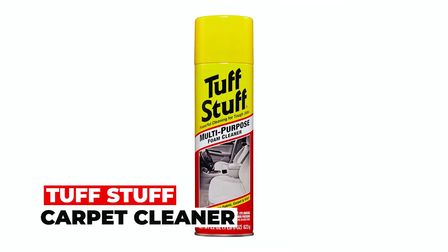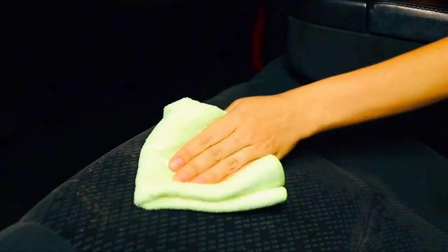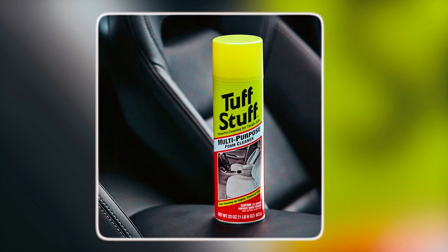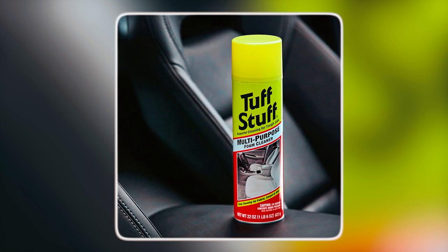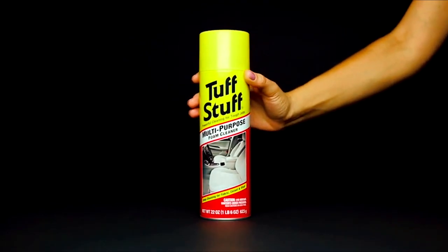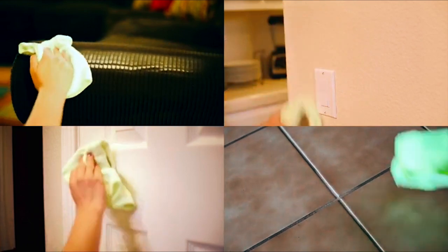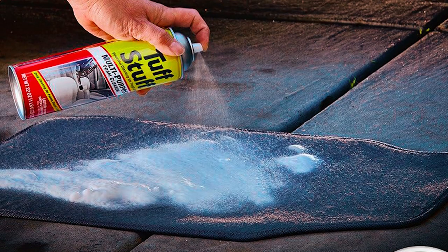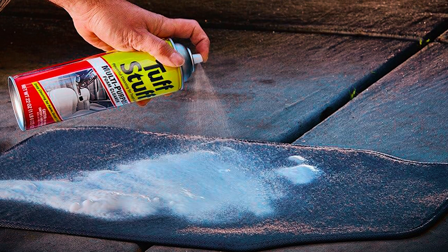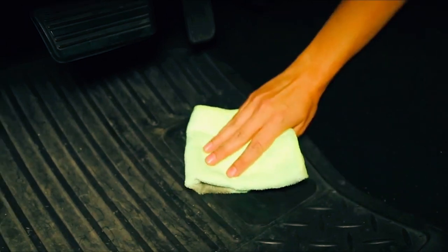Tough Stuff Carpet Cleaner. The Tough Stuff Carpet Cleaner is your go-to solution for powerful and versatile cleaning. With its deep-cleaning foaming action, this multi-purpose foam cleaner lifts dirt and grime, helping to restore the true color and appearance of various surfaces. Whether you're tackling your car's fabric and vinyl upholstery, floor mats, and carpets, or looking to spruce up your home, Tough Stuff delivers industrial-strength stain-removing power.